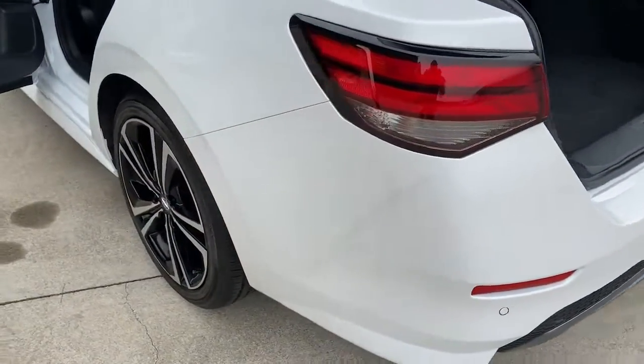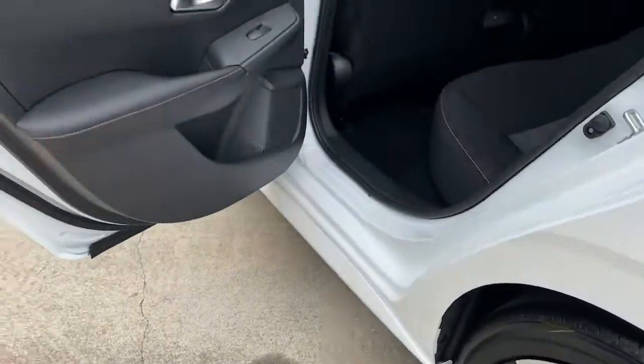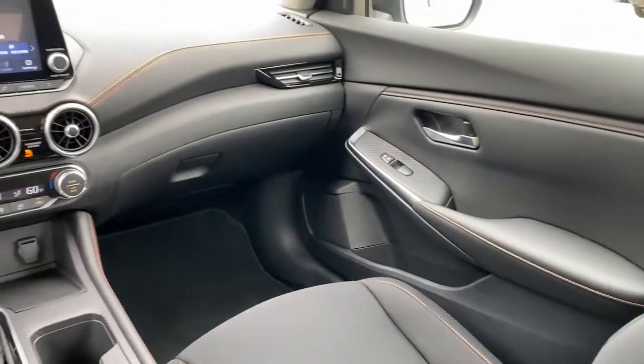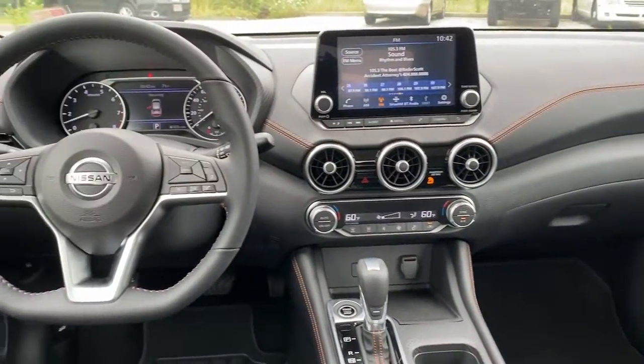Keyless entry, backup camera, heated mirrors, satellite radio, fog lamps, keyless start, adaptive cruise control, remote engine start, steering wheel audio controls, multi-zone AC.